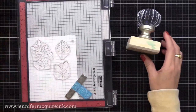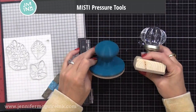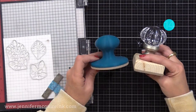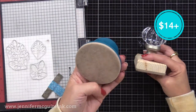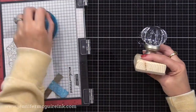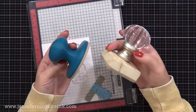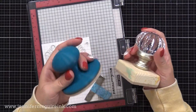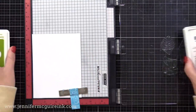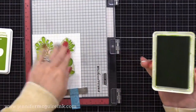Another tool I've been enjoying and get a lot of questions about is what I refer to as pressure tools for the MISTI stamping tool or any stamp positioner. I use two, and both are wonderful. The first is a lightweight blue one that comes in different colors and is nice to hold. The other is a bit heavier with a beautiful design. These allow you to easily apply pressure when stamping, which is especially helpful for folks with arthritis and great for big background images.